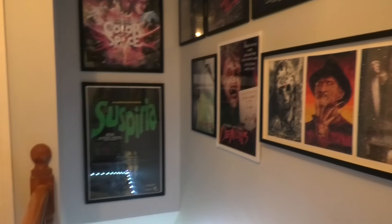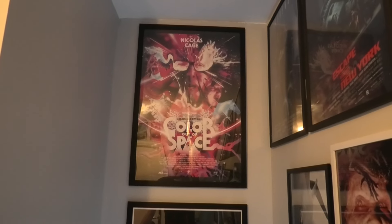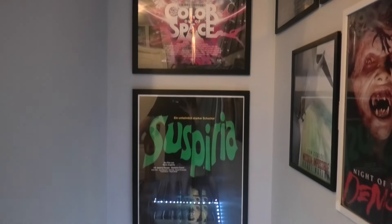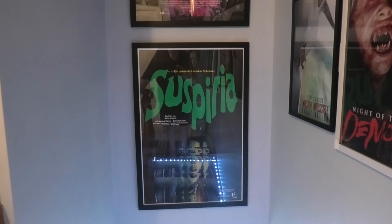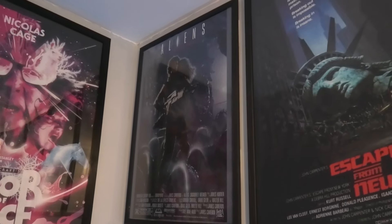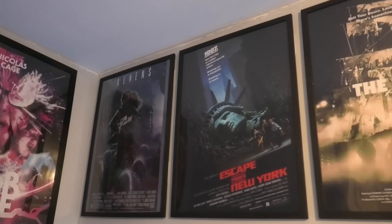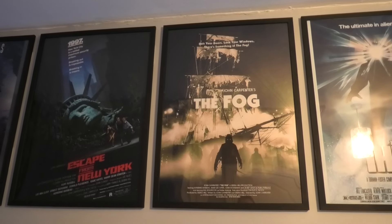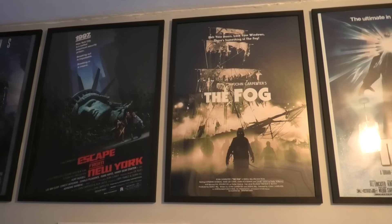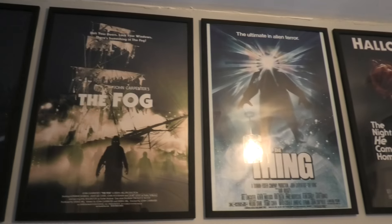Right over here there are two very, very large posters. One is Coherence Outspace — I actually had that in a box set and I desperately wanted to mount that up, so up it went. And of course, a poster of Suspiria. Then right in the corner is a poster of Aliens. Right beside it is John Carpenter's Escape from New York. And then The Fog — look at how eerie that poster is. I've had that in my collection for a while. Right beside it is The Thing and Halloween. As you can tell, I am a huge, huge John Carpenter fan.